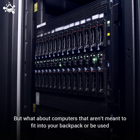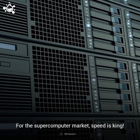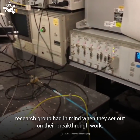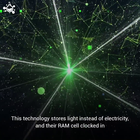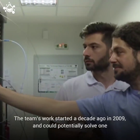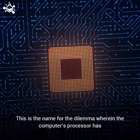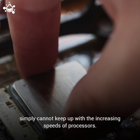But what about computers that aren't meant to fit in your backpack or be used for lightweight tasks like watching science videos online? For the supercomputer market, speed is king. These incredibly powerful machines are what WinFOS, or the Wireless and Photonic Systems and Networks research group, had in mind when they set out on their breakthrough work. They created the fastest all-optical RAM in the world — this technology stores light instead of electricity — and their RAM cell clocked in with read and write speeds of up to 10 gigabits per second. The team's work started a decade ago in 2009, and could potentially solve one of the longest and most daunting problems in computer science: the memory wall. This is the name for the dilemma wherein the computer's processor has to wait on the RAM in order to do its job, because the RAM's speed simply cannot keep up with the increasing speeds of processors.